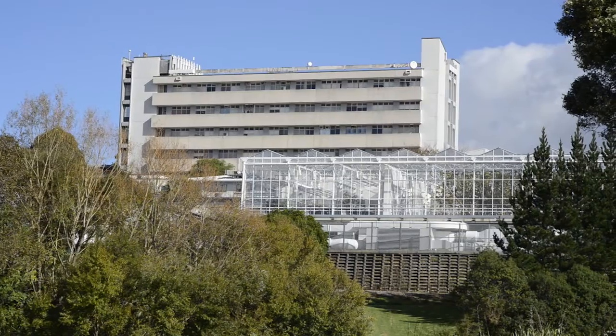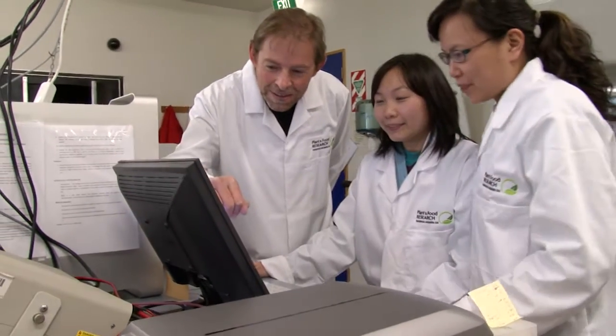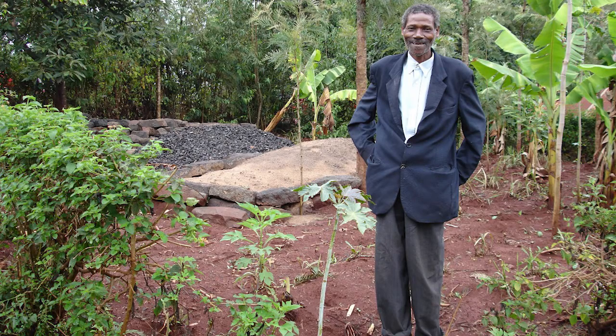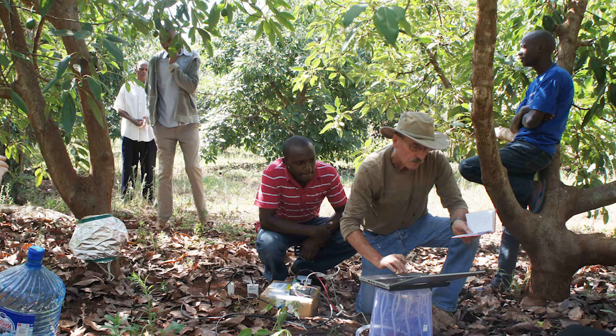Plant and Food Research is a world-leading biological sciences company with extensive knowledge in all aspects of avocado production. They have been contracted to work with the local farmers to find long-term solutions to boost their productivity and incomes.